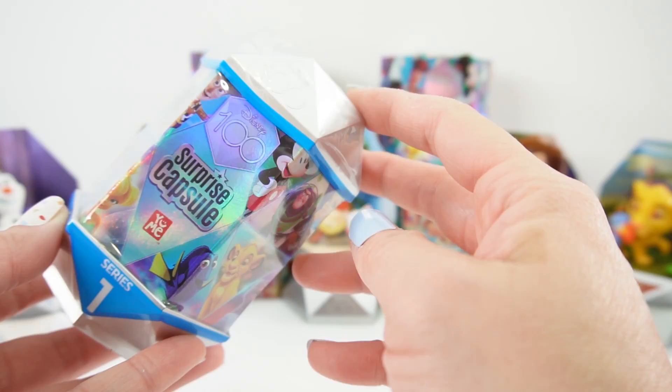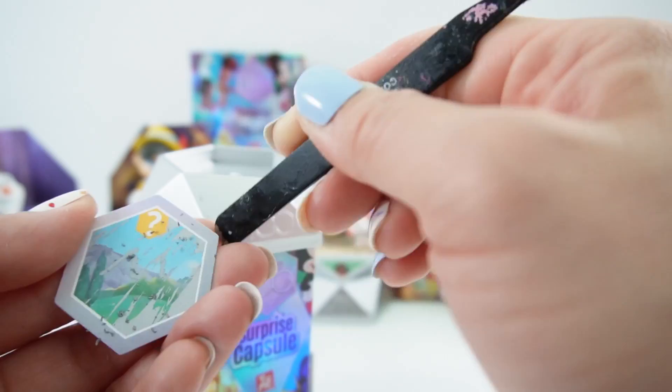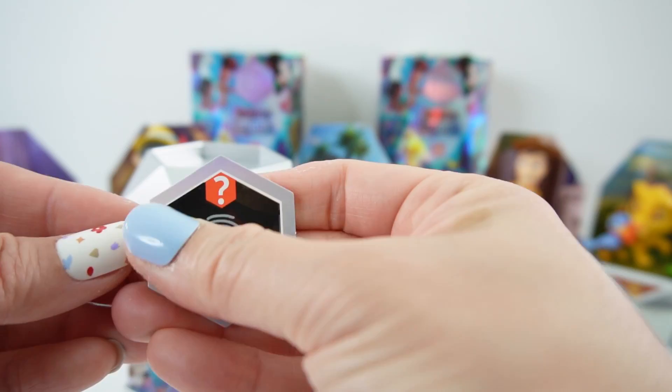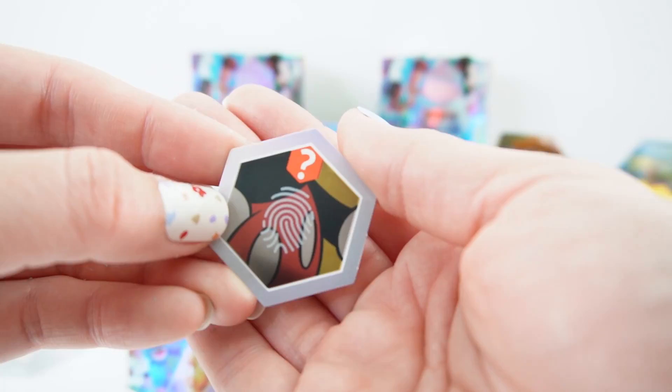So now we have one more to go — I wonder what we're going to find in here. This one is really hard. I see some trees, mountains, and some grass. This could be anywhere. I see red with two round circles — I think this is Mickey Mouse.